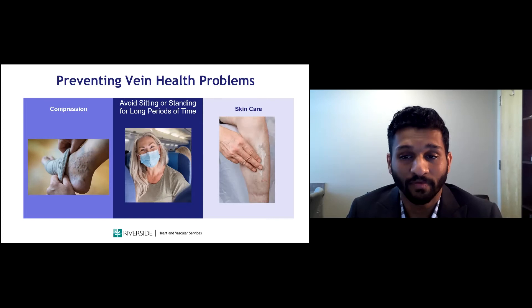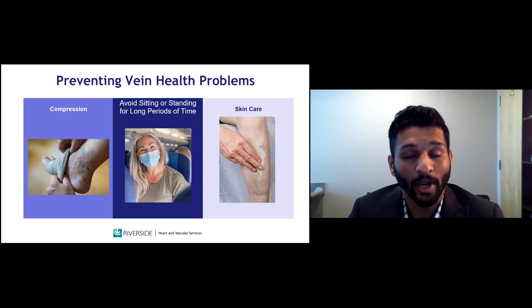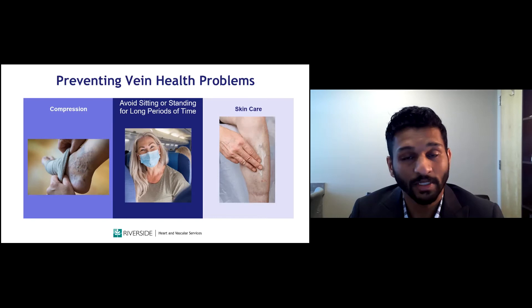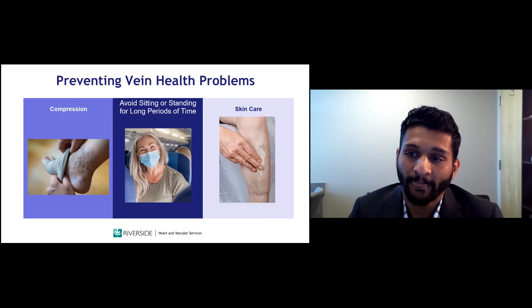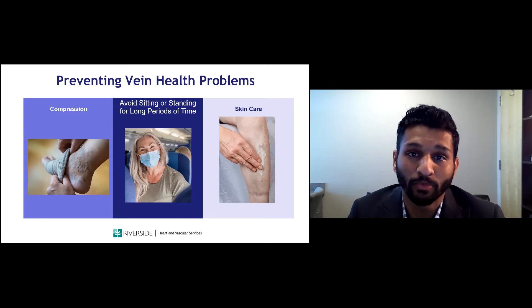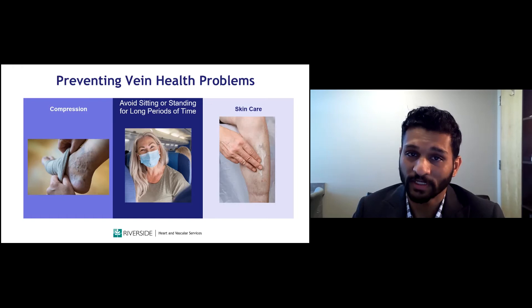How can we prevent vein health problems? If you spend a lot of time on your feet or sitting for large parts of the day, compression stockings are essential — they prevent blood from pooling in the legs to prevent varicose veins and chronic venous insufficiency. Compression stockings should be worn any time you're upright: put them on first thing in the morning and keep them on all day. Avoid sitting or standing for long periods — if traveling or working, get up and walk every hour or two. Taking care of the skin is also essential, especially with existing venous disease: adequate moisturization, treating wounds, and preventing new ones.